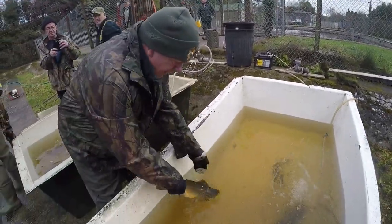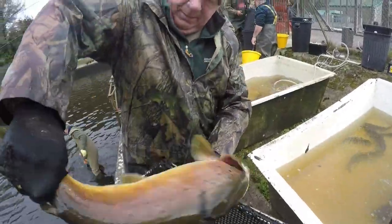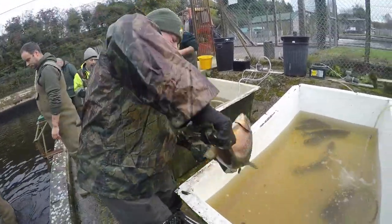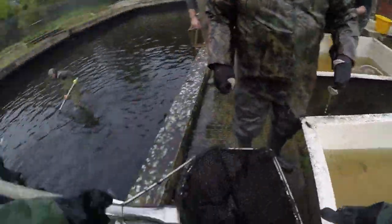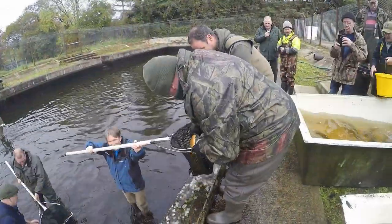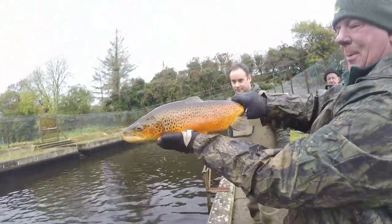Beautiful colours as well, I tell you. Look at that — there it is. There's autumn colours for you on that fish.